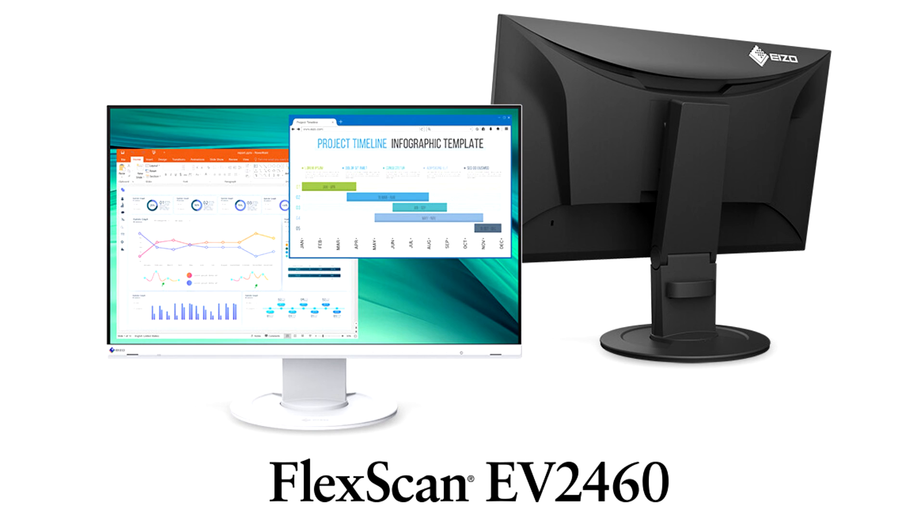The FlexScan EV2460 and EV2360 are equipped with 4 and 2 USB 3.1 Type-A ports respectively, allowing users to conveniently connect devices such as a mouse, keyboard, or headset directly to the monitor rather than the PC. The latest version of EIZO's proprietary software Screen InStyle allows users to save individual settings that are reflected automatically in the connected monitor, useful for connecting laptops to a shared monitor in hot-desking or shared workspaces, providing enhanced comfort and work efficiency.